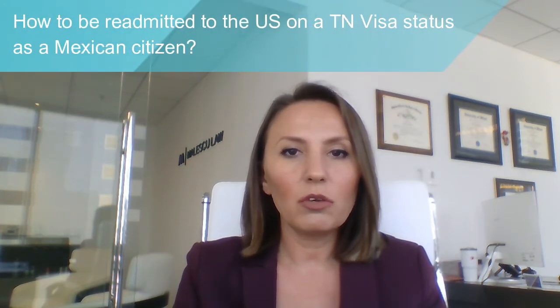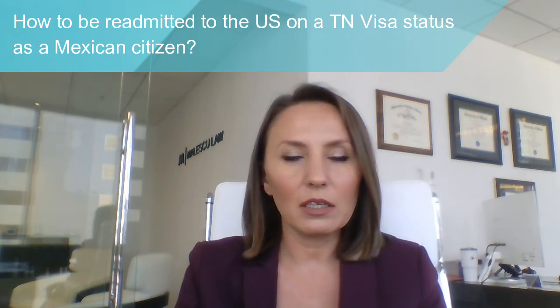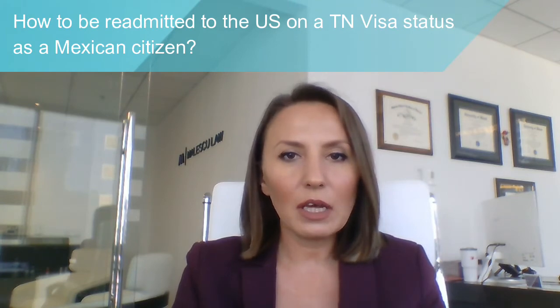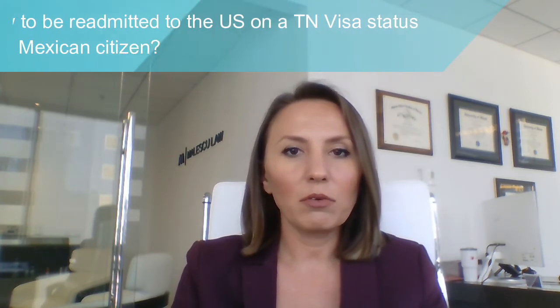You have our contact information in this video and below this video. Today we are going to speak about how to be readmitted to the United States on a TN visa status as a Mexican citizen. Once you were granted the TN status and you travel outside of the United States,